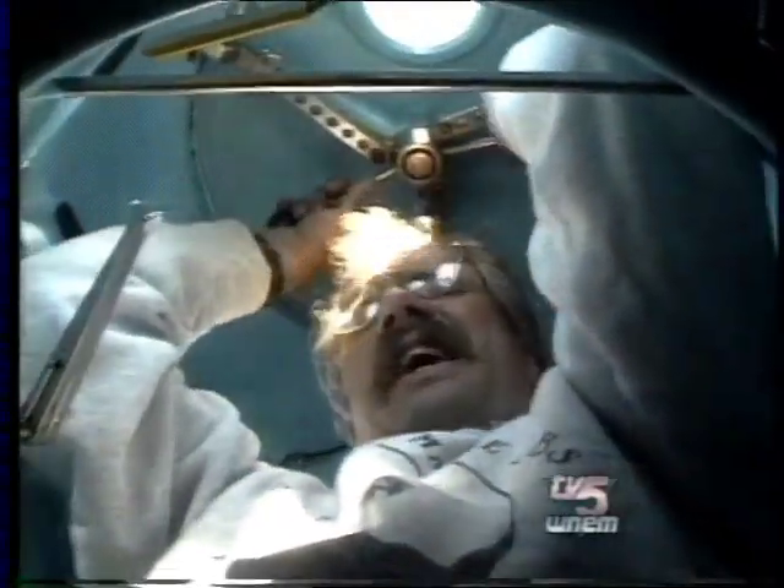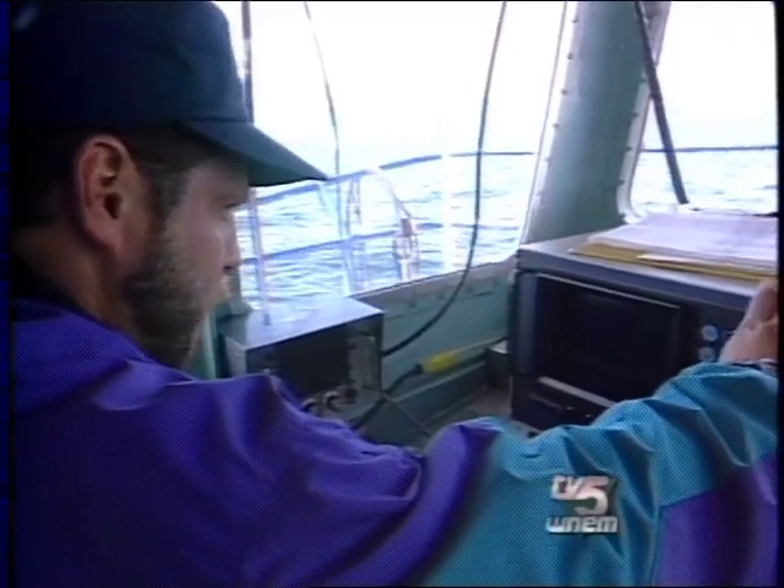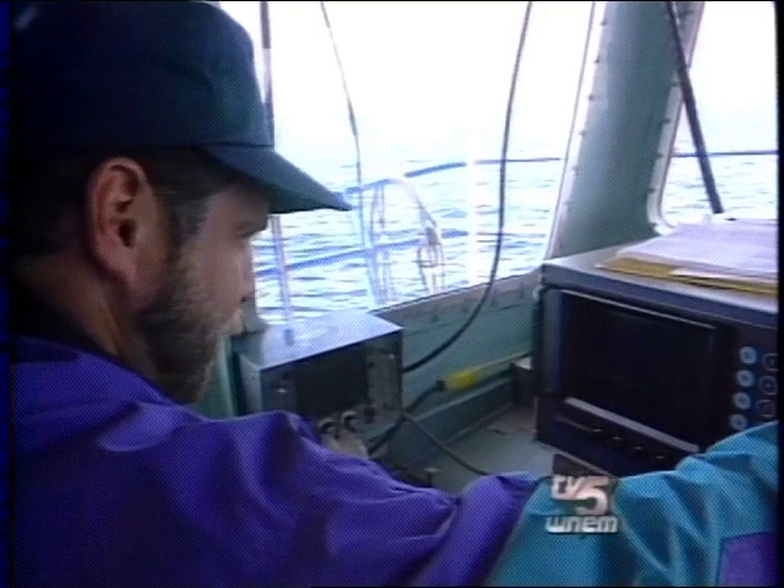Sub drivers are called pilots because they fly through the water. Delta can only carry two people, so the pilots rotate after every mission. Rounding out the team is Jerry Brown, who tracks the sub and maintains communications through a hydrophone.